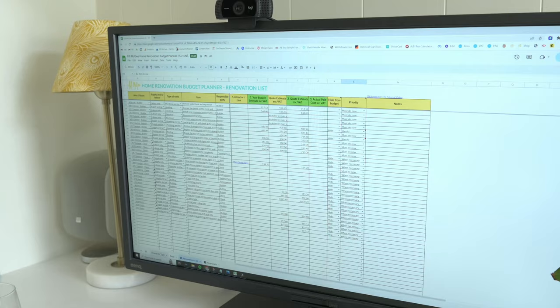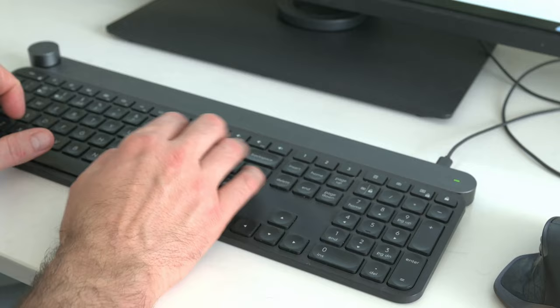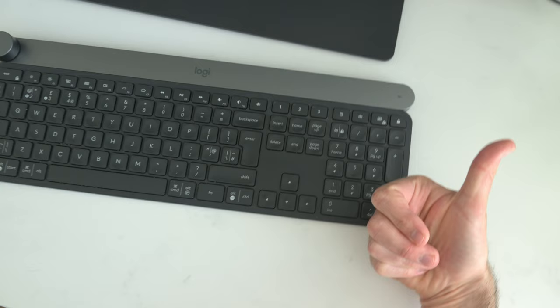Your budget is the foundation that your renovation is built on, so my first tip is prepare to get very friendly with a spreadsheet. Having a process and a system for how to budget is going to really help you understand what's realistic and give you that sense of peace of mind that you won't run out of cash or have to live in an unfinished property for the rest of your life.